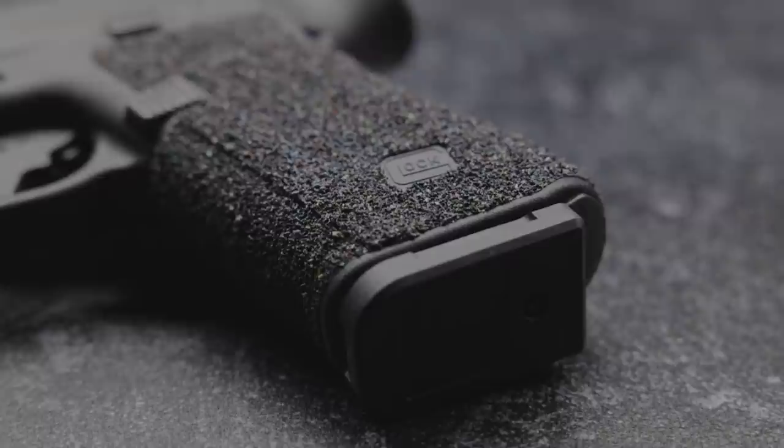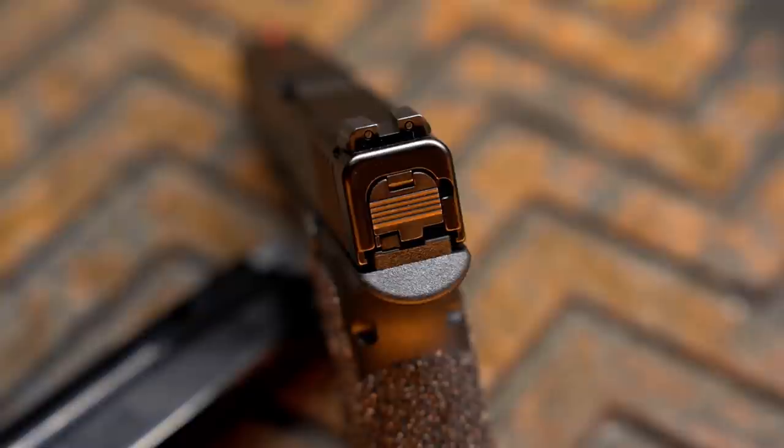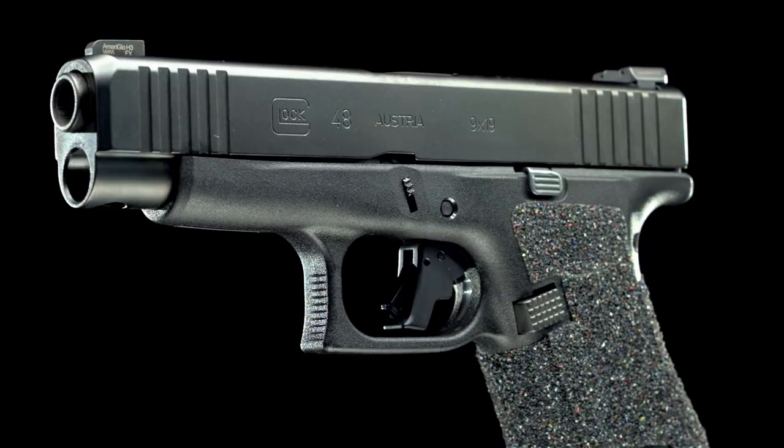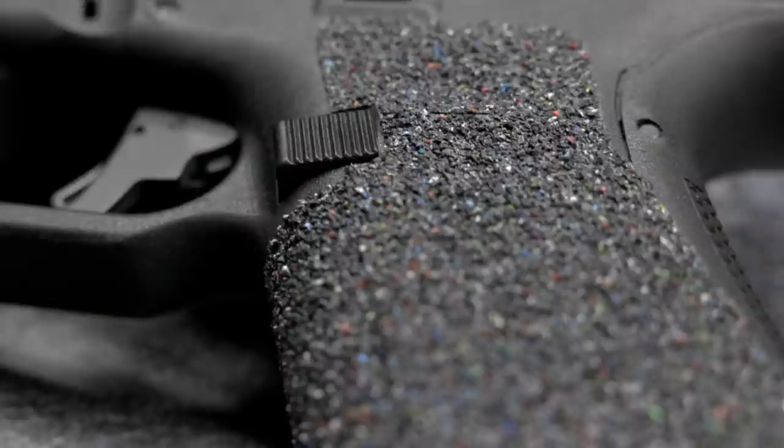We're also going to have a couple of options for backup iron sights so you can get a proper backup iron sight picture for your red dot system, as well as standard sights like the Ameriglo Trooper sights for guns without red dots.